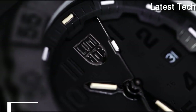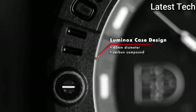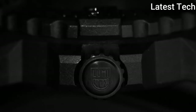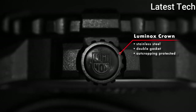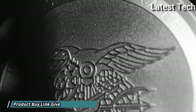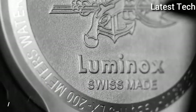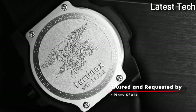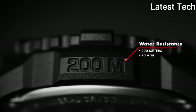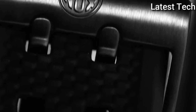Number 10: Luminox Navy Seal Color Mark 3051.BO Wrist Watch. The design of the Navy Seal series impresses with its distinctive turtle shape. Thanks to its protected crown and diver's bezel, it is also water-resistant up to 200 meters. The tried and tested Luminox lighting system ensures that the time can be read easily in every situation and without any additional energy supply.